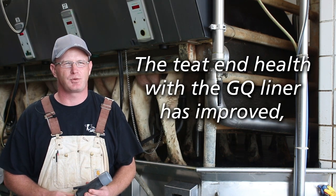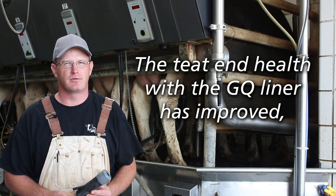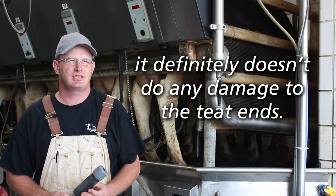The teat end health with the GQ liner I think has improved, and it definitely does not do any damage to the teat ends.